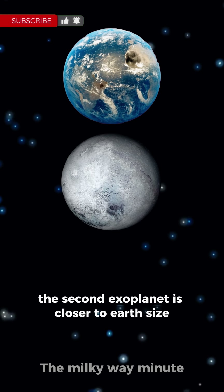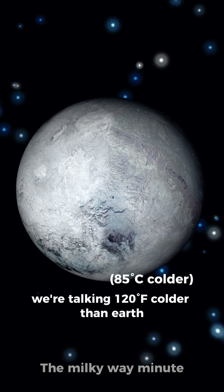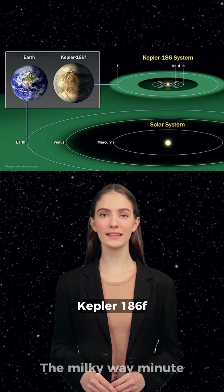The second exoplanet is closer to Earth's size, but freezing — we're talking 120 degrees Fahrenheit colder than Earth. Life can't survive on Kepler-186f.